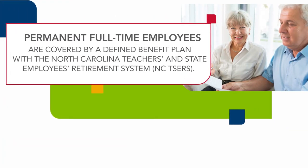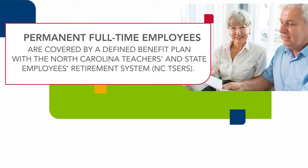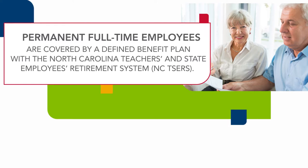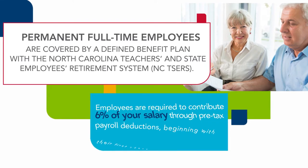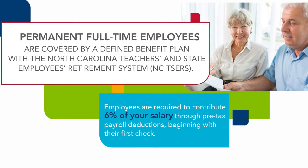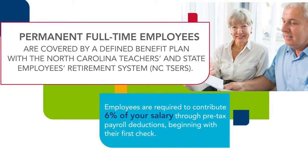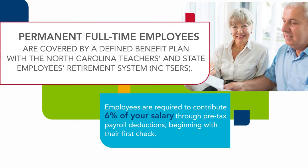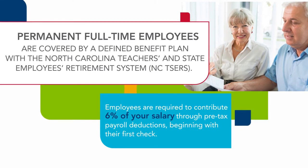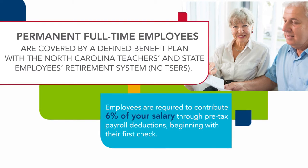Permanent full-time employees are covered by a defined benefit plan with the North Carolina Teachers and State Employees Retirement System. Employees are required to contribute 6% of your salary through pre-tax payroll deductions, beginning with your first check. CMS also contributes on your behalf to the state retirement system in an amount that is legislated annually.